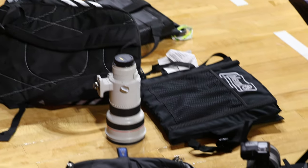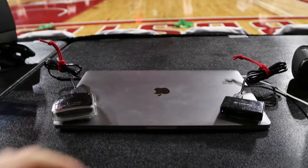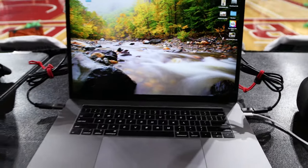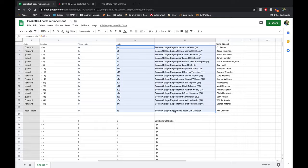Just finished girls basketball, dropped down to BC for game number three of the day — also time for a snack. I get to the game, set my chair down on the court to mark my spot, open up my computer to make sure everything's working, and set up my code replacement.